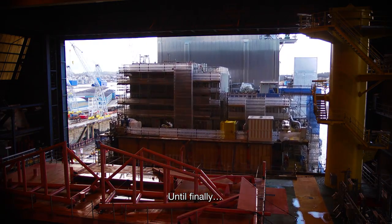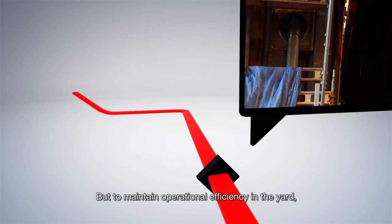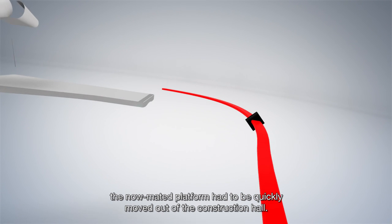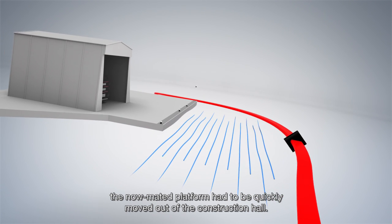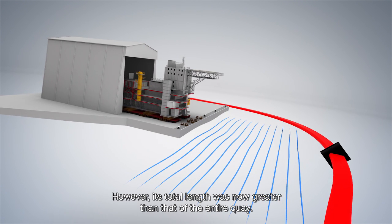Until finally… connection. But to maintain operational efficiency in the yard, the now mated platform had to be quickly moved out of the construction hall. However, its total length was now greater than that of the entire quay.